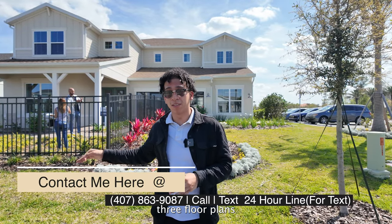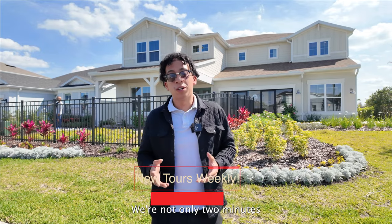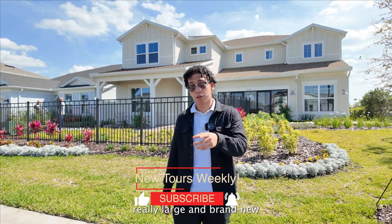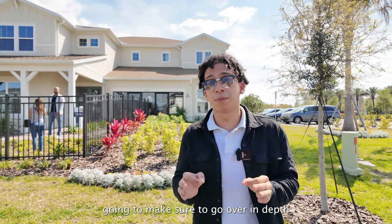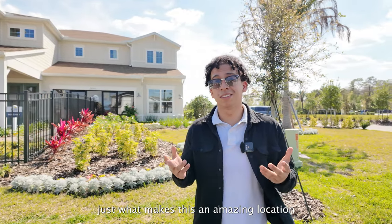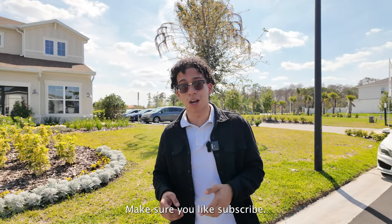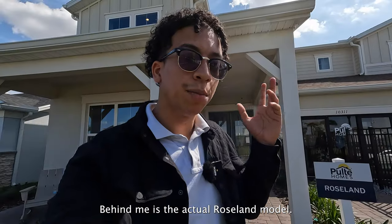We're not only two minutes from Old Town West, which is a really large and brand new shopping center over here. I'm going to make sure to go over in depth just what makes this an amazing location to not only purchase a home in, but to raise your family. Stay tuned, make sure you like and subscribe.